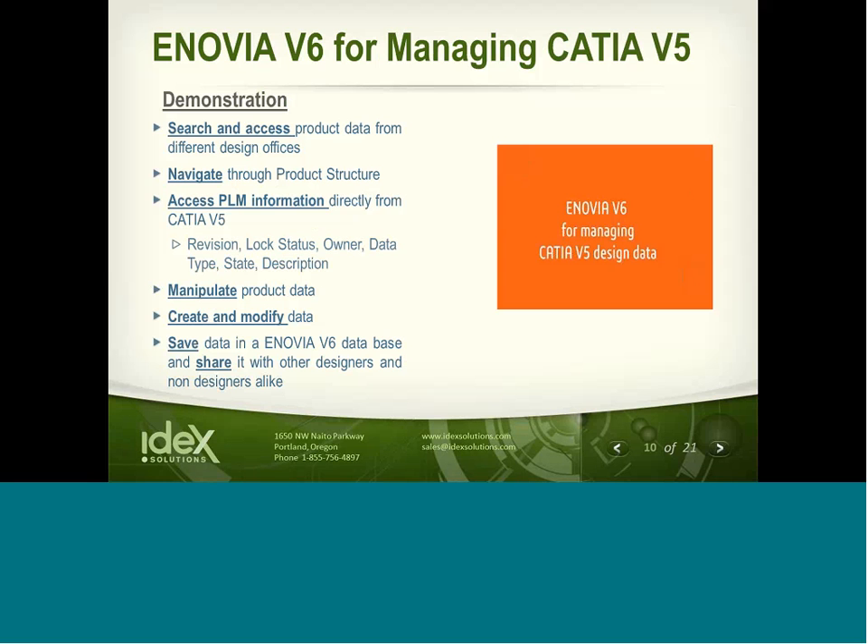We're about to get into this demonstration. Jim's going to walk you through the search and access capabilities from V5. We'll also navigate a product structure, show you how to access PLM information, and how to manipulate, create, and modify a design — how to save that and publish it out. With no further ado, let me flip it over to Jim.